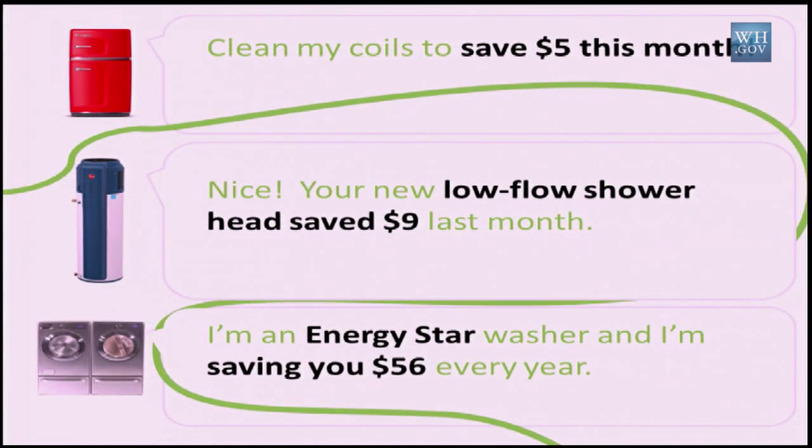It enables you to give people customized, quantified recommendations. What if you could know when it's actually time to clean the coils on your refrigerator — which I'm sure none of us has done recently — but if we could quantify exactly how much that would save you, that would be meaningful.